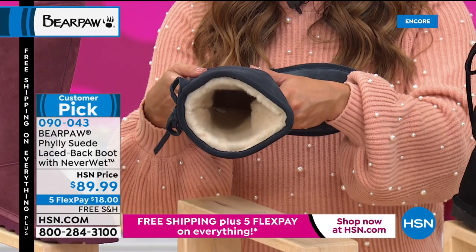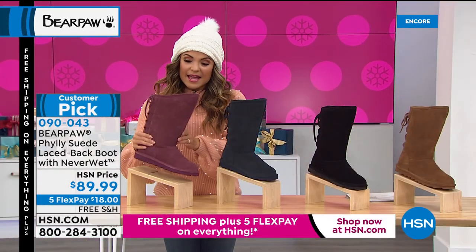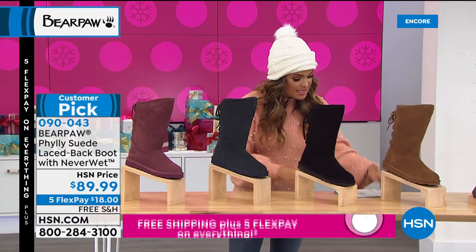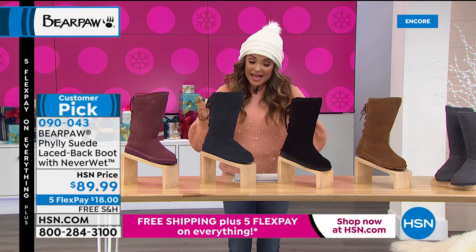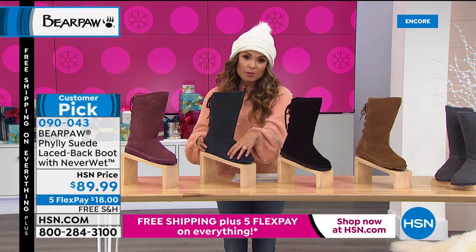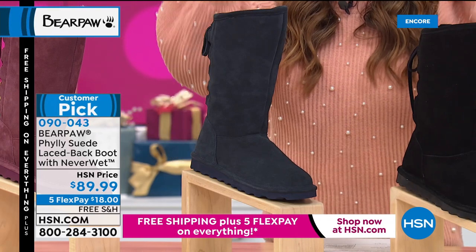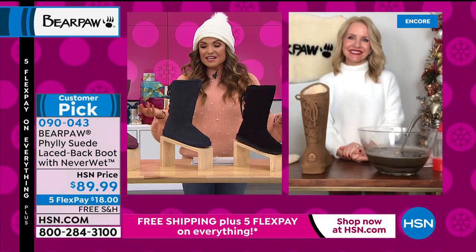Finally, we have it in Wine — kind of a dusty wine color, newer to the collection. Sizes five through thirteen, whole sizes only — if you're in between go up. We also have these in the 360 wide width, so you can get medium or wide — not just the foot but around the shaft as well for that perfect fit. With five flex pay that's $18 to get them home, free shipping and handling. This is another customer pick — Tanya Christensen joining live via Skype.